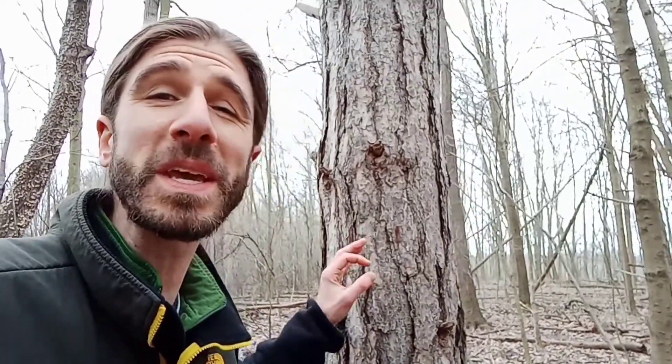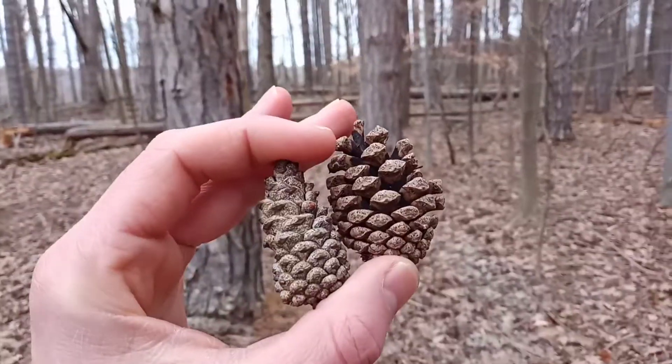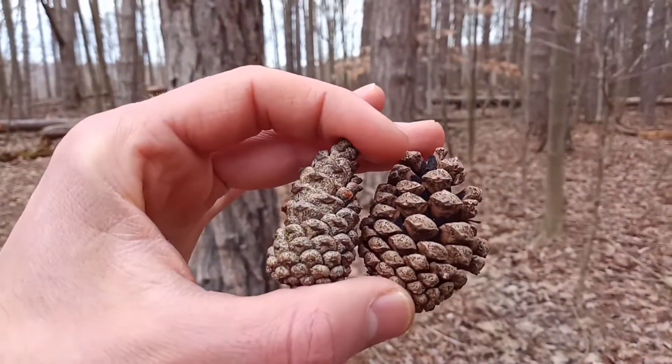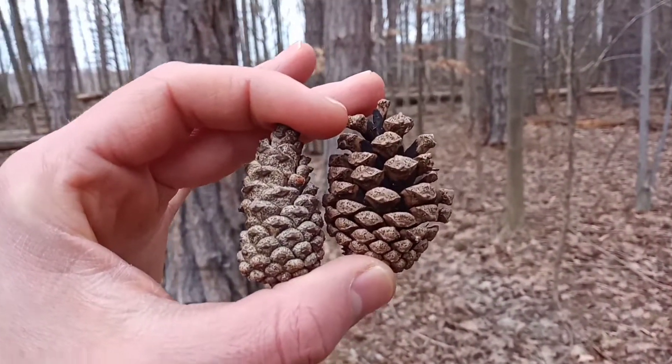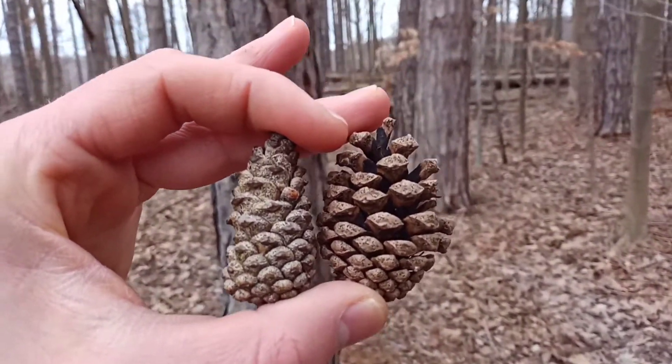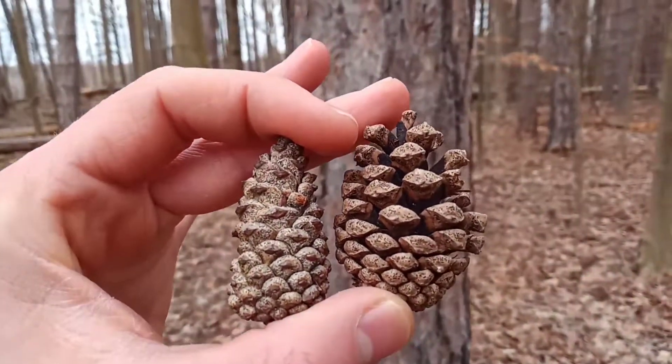So let's take a closer look at some of the characteristics on this super easy pine to identify. The tree averages 75 feet in height, so unless those pine cones hit the ground you're going to have a hard time seeing them up there. They have this general ovoid shape — they can be tightly wound like on the left, or opened up there on the right.